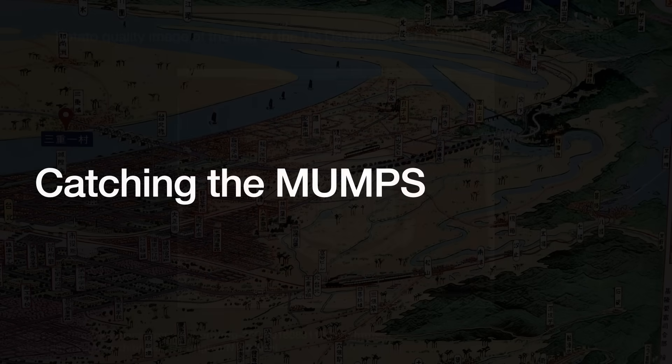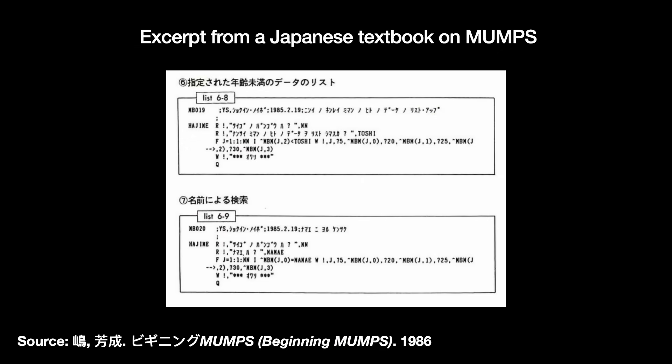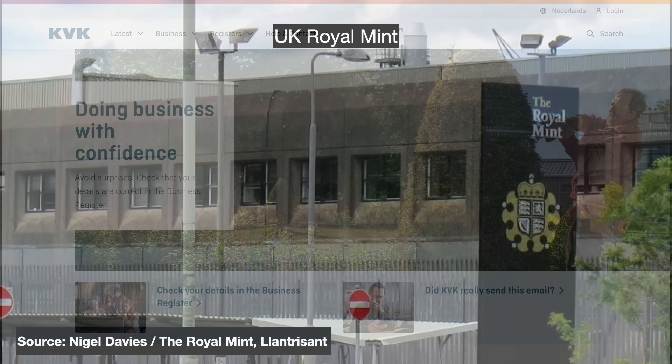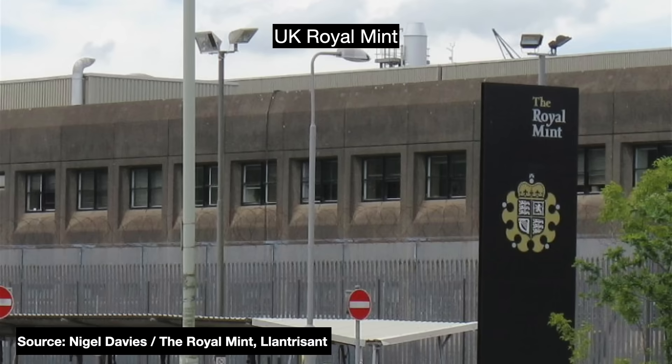MUMPS receiving its ANSI standard kicked off another massive round of dissemination and commercialization. User groups were started in foreign countries like Europe, South America, Australia, Japan, and the People's Republic of China. The adoption outside of the health system was surprisingly broad: Switzerland used it for their parliament crisis system, the Netherlands used it for their patent tracking system in the Chamber of Commerce, the UK's Royal Mint used it to track equipment, the British Stock Exchange once used it as their language of choice, and the massive Soviet fishing fleets used the MUMPS network to track and record their catches.